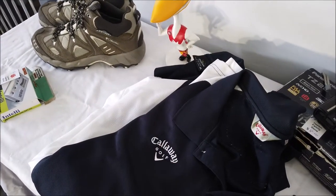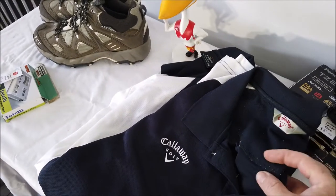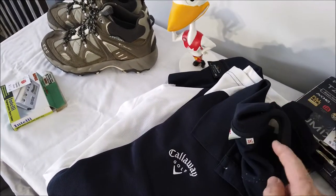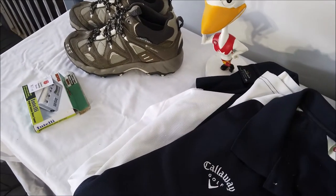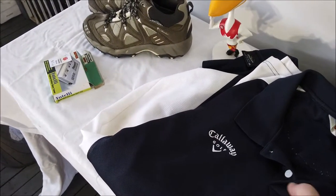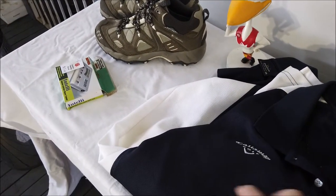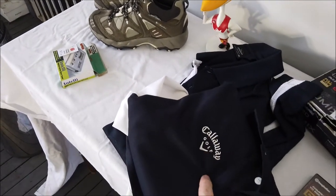Next one — for two bucks it's Callaway golf branded, which is a good brand. There's a little bit of pilling inside which I'll get rid of — not a problem. It's a size 3XL and for two bucks it's in pretty good nick. Just a little light wear. I should get close to $30 for it.